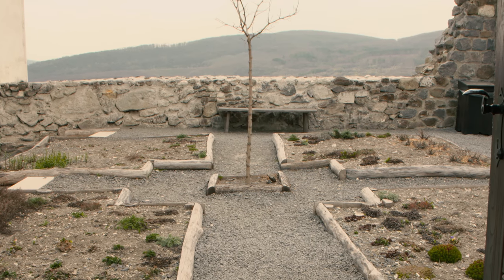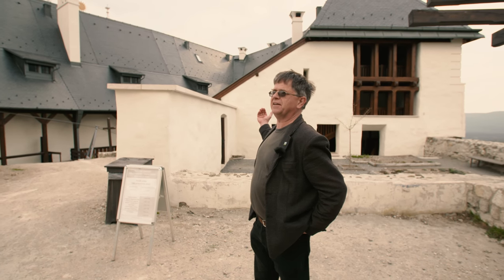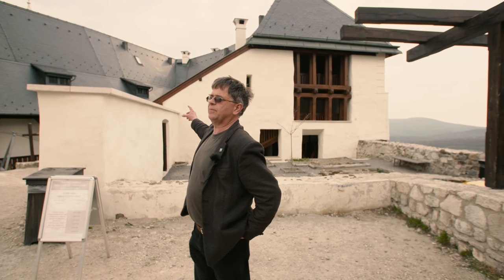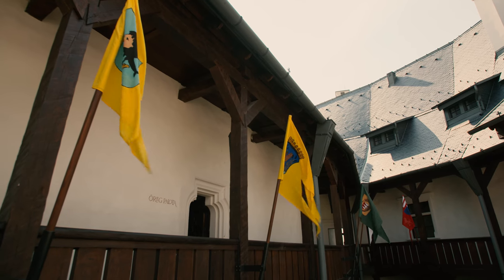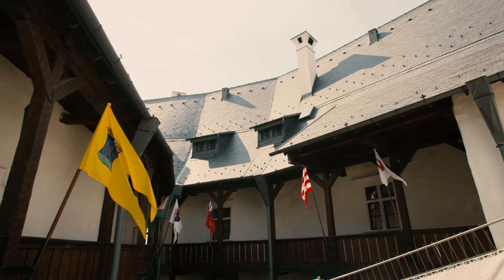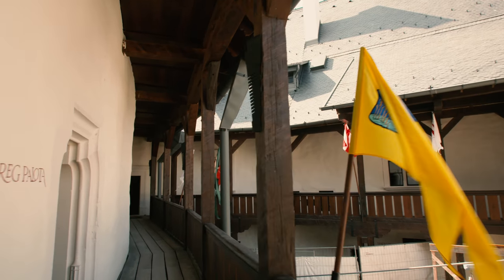Mögöttem látható a reneszánsz kert. A reneszánsz kertre természetesen a női palotaszárny nyílik egy tornáccal. A tornác nem összetévesztendő az ámbitussal – az a kétszintes ámbitus, ami a patkóalakú alaprajzú várat összeköti a két, a női és a férfi palotaszárnnyal, illetve azokkal a közösségi helyiségekkel, amelyek különböző tanácskozásokra, étkezésre és istentiszteletekre szolgáltak.